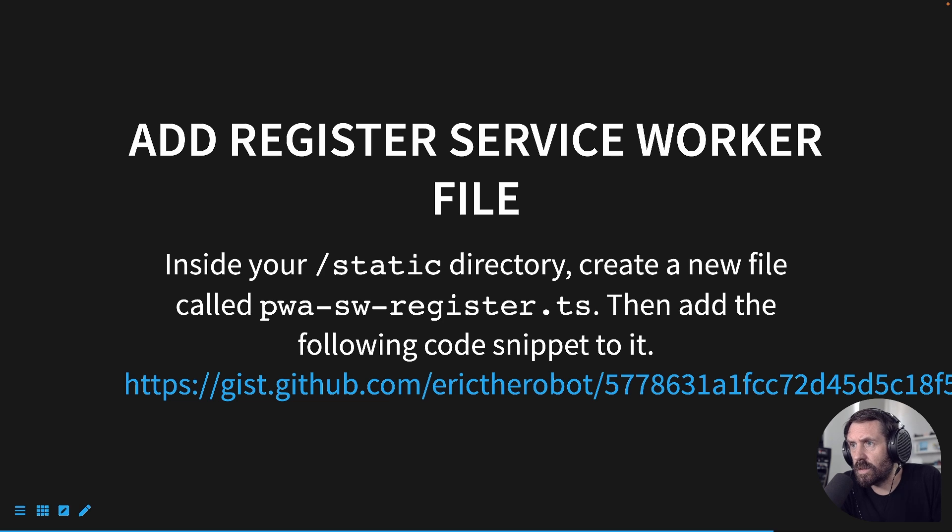Next, we're going to add a register service worker file — it's a bit different, but this one helps with updates. Inside your static directory, create a new file called pwa-sw-register.ts or .js, and add the following code snippet. I'll leave that link in the description as well.